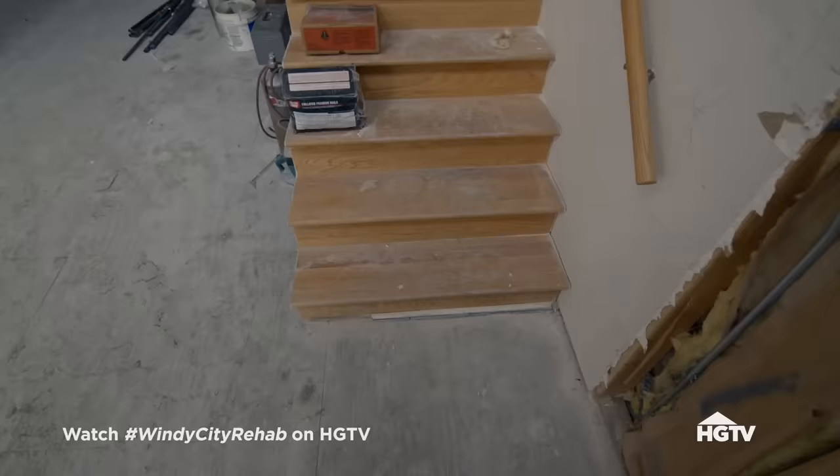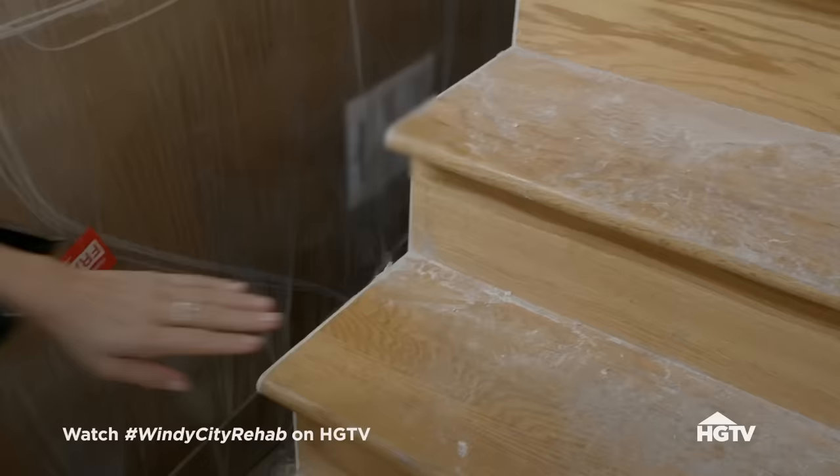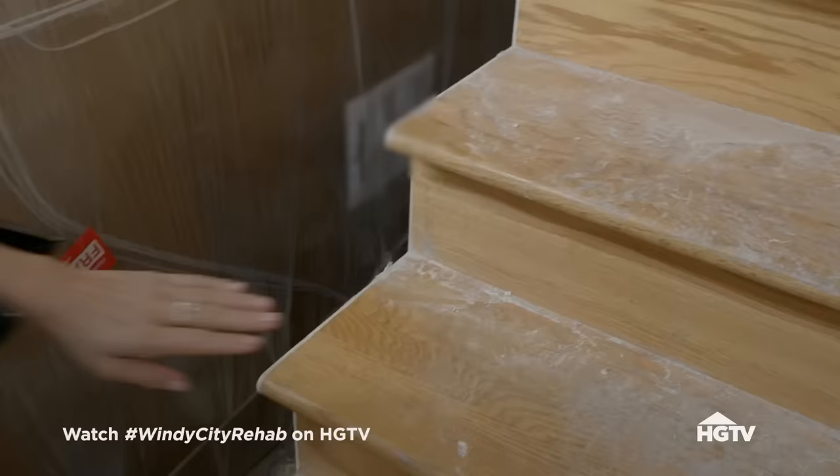Now it's just about how we make this come together in a really fast time frame, because they want to move in — and by keeping them right on budget, if not saving them money. My first and initial thought is obviously the exterior. Our plan was to paint the bricks white all the way up and down, and then paint the windows in black.